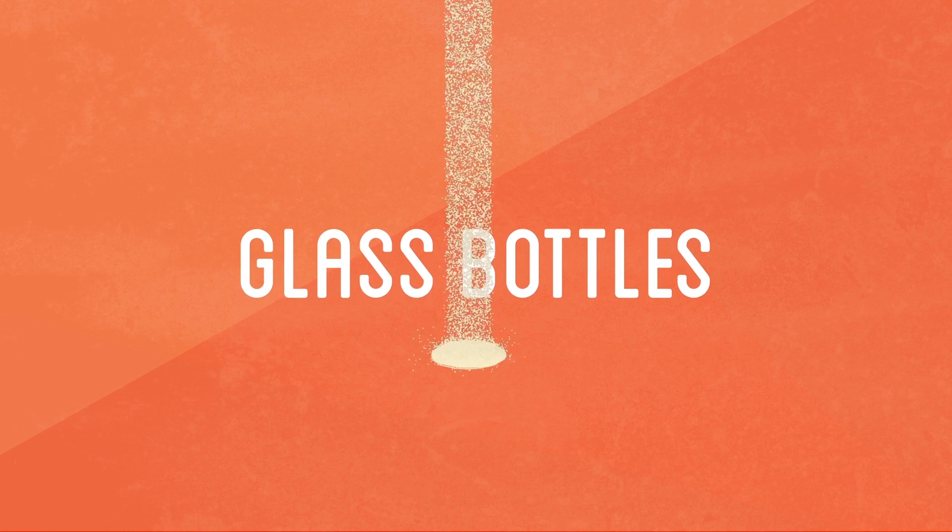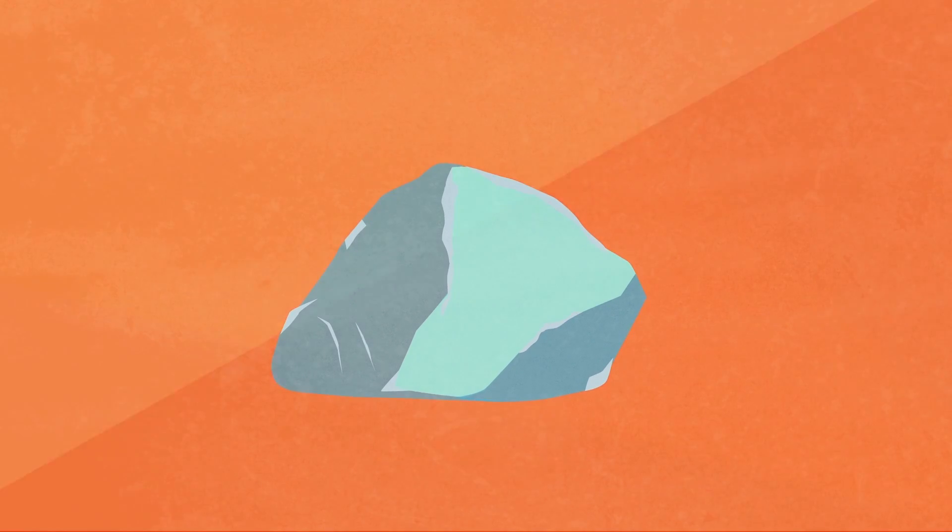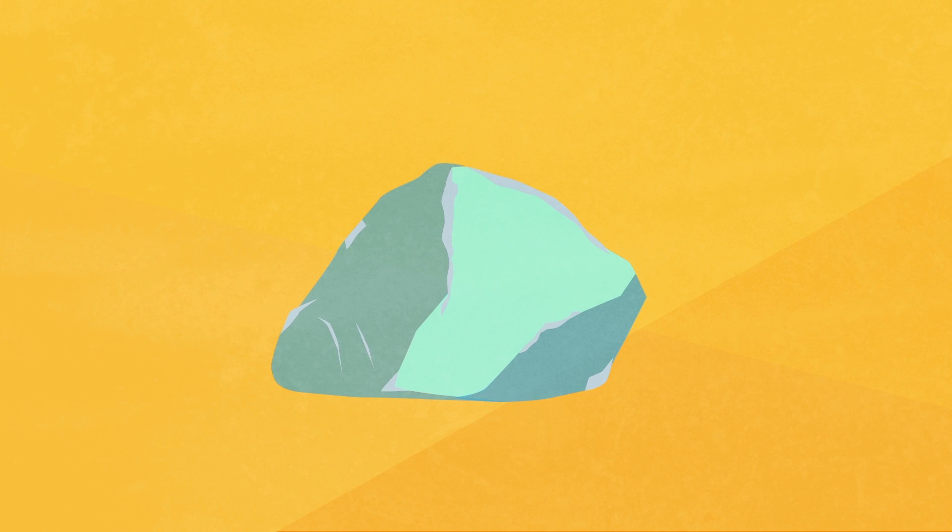Glass is made from silica, the major component of sand, when it is heated and melts into a fluid. Even after cooling, it manages to maintain many fluid characteristics, such as transparency, as it turns into an amorphous solid.